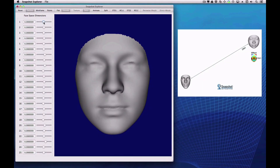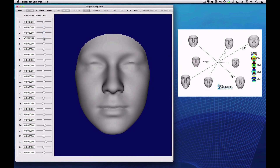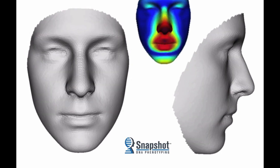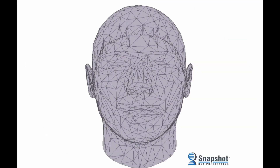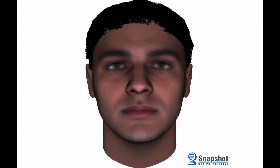As the program sifts through billions of pieces of genetic information, it slowly begins to build a suspect's appearance. We only need about one nanogram of DNA, which is not very much. We run it through the Snapshot algorithms and produce predictions about that person — things that the investigator could not have known: the person's ancestry, their eye color, the shape of their face — all of that information — and we deliver that back to the investigator.